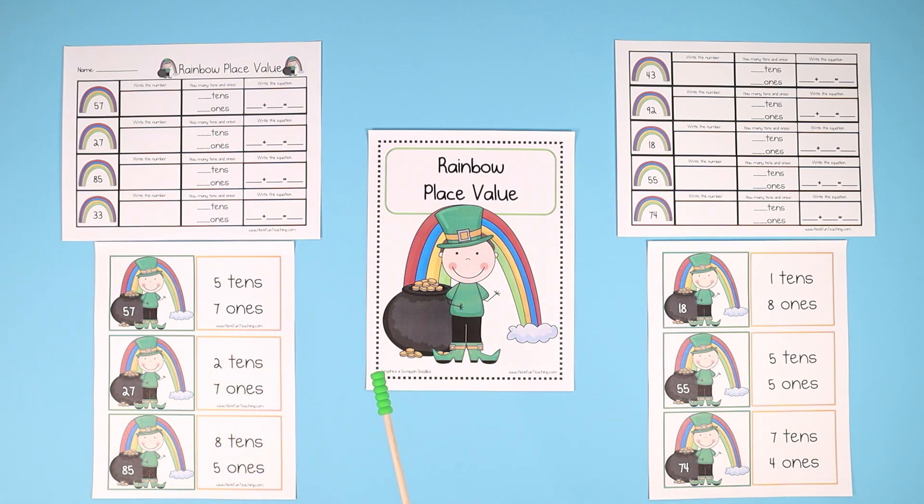This is a fun activity for St. Patrick's Day or any time during the month of March to teach place value and numbers.